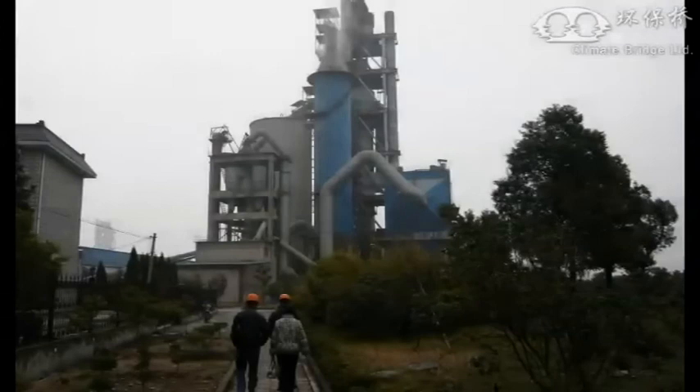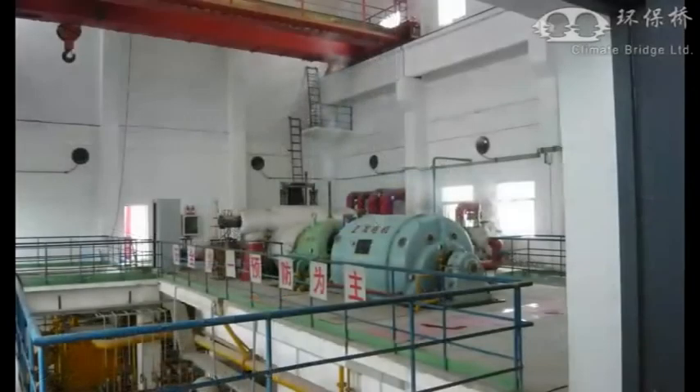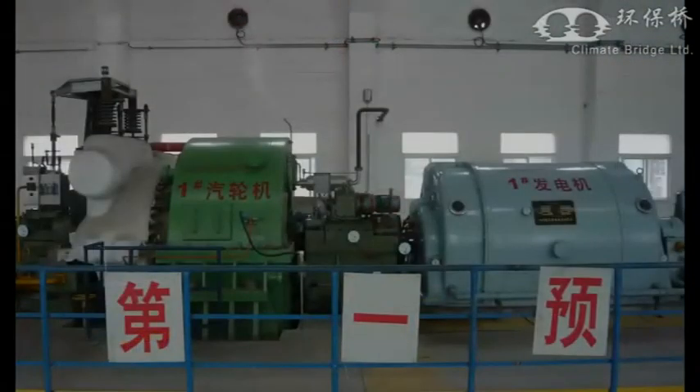As you can see, the Qingshu project benefits the local community by bringing environmental awareness and economic stimulation, as well as aids the global fight against climate change by reducing greenhouse gas emissions.